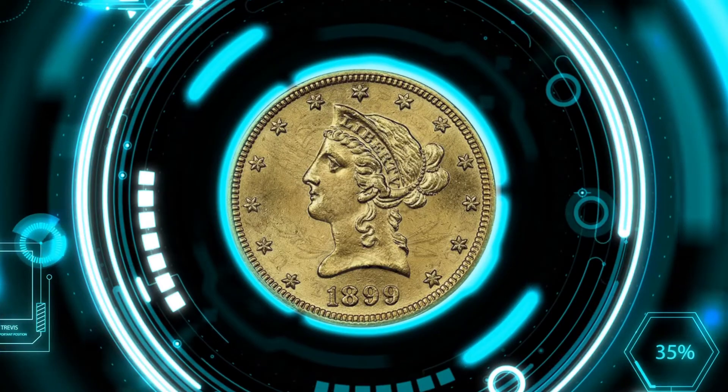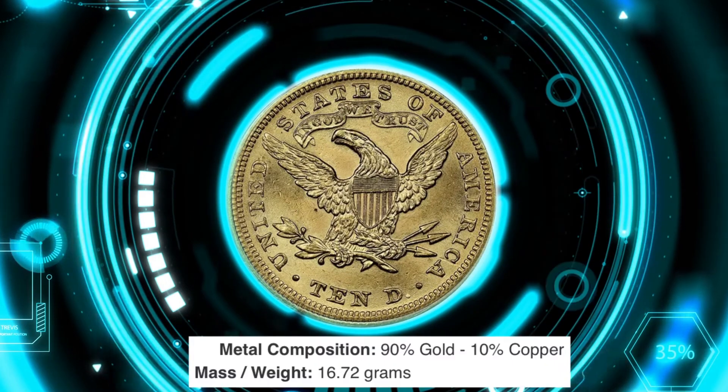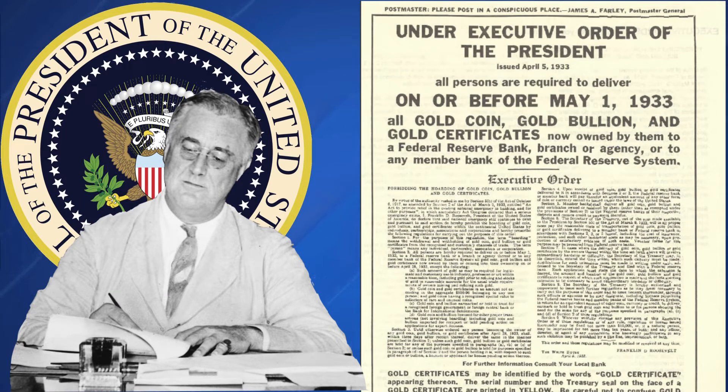NGC graders encountered this spurious eagle in a submission from a respected dealer. The coin has the correct weight and it's struck in gold, which deepens the mystery of why a counterfeiter would target it. It's possible the coin was struck to disguise gold bullion as a U.S. Mint issue, thereby circumventing the U.S. ban on hoarding gold.